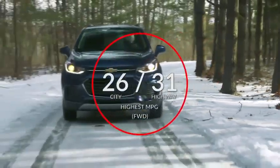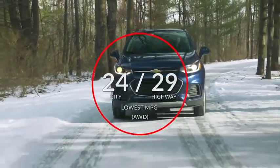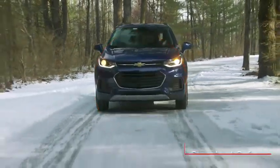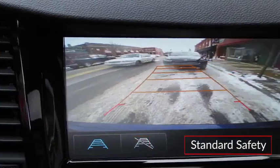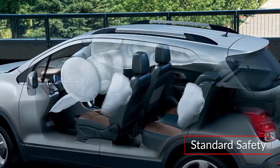Here are the highest and lowest estimates for fuel economy. Standard safety features on the Trax include a rear-vision camera and 10 airbags, including front and rear thorax and side curtain airbags.